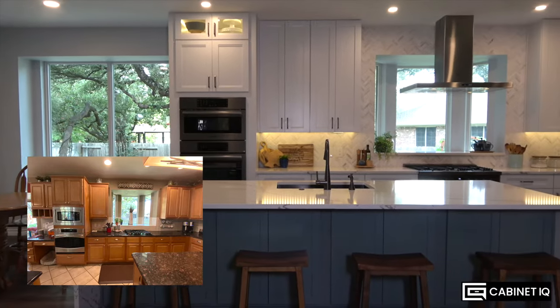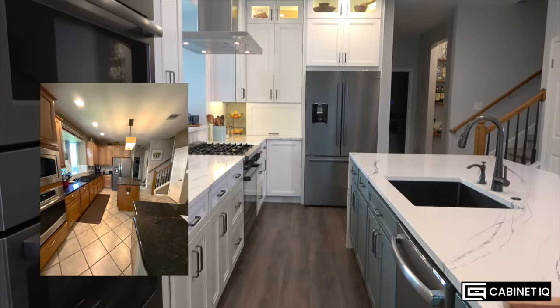My name is Kellis Wiseman and I'm the proud owner of this Cabinet IQ kitchen. I am an entrepreneur and a stay-at-home mom of two very small, very destructive children.